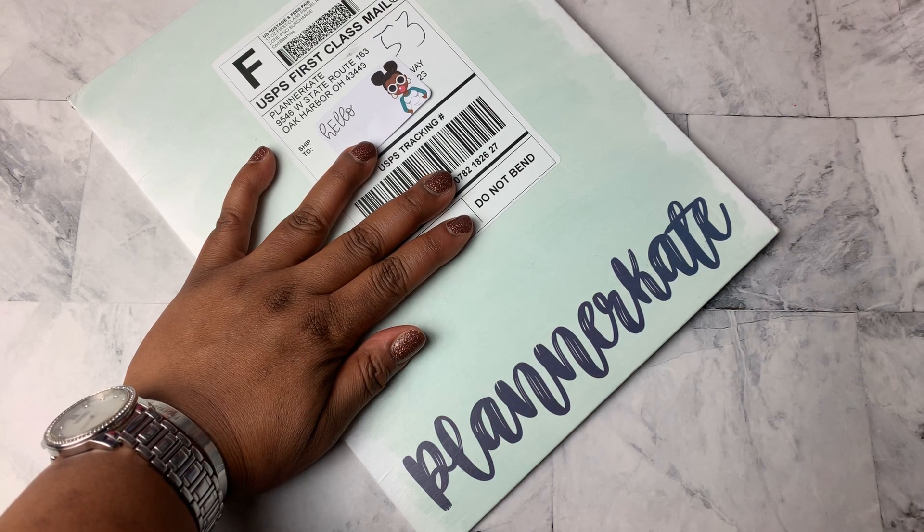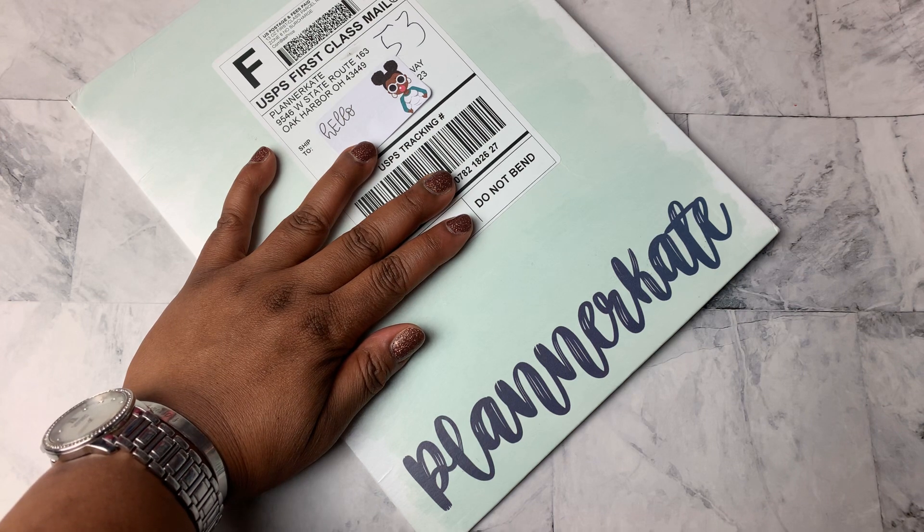Hi Planner Friends, it's Nia. Welcome back to my channel. Today I came home to find Happy Mail from Planner Kate and a few other places.